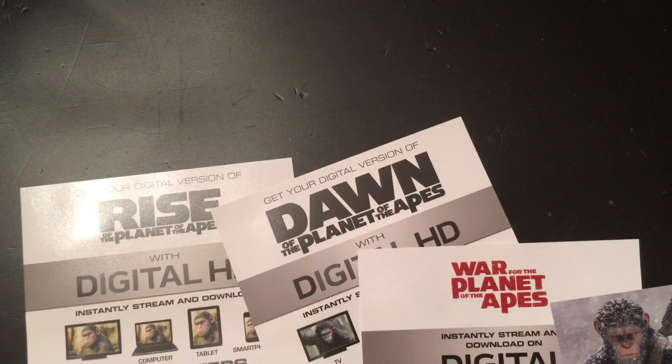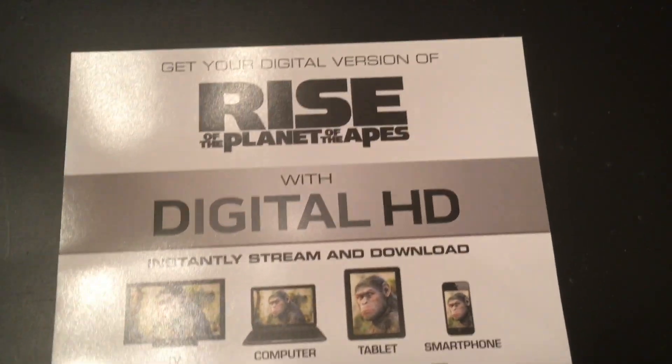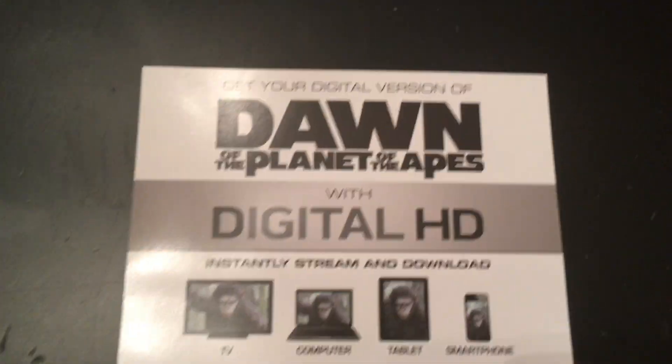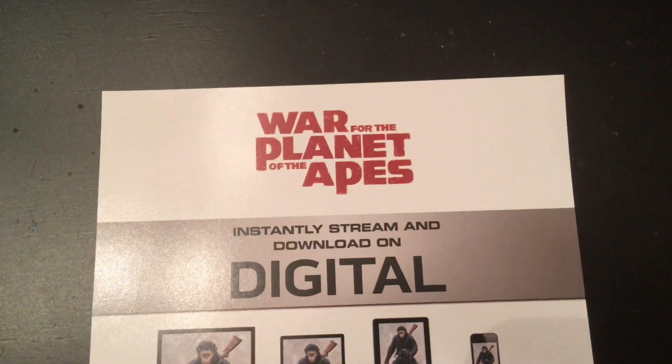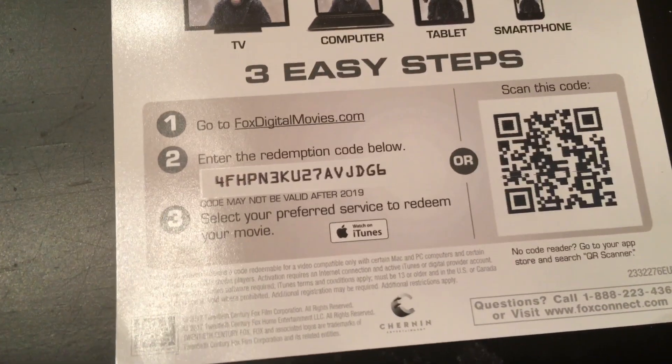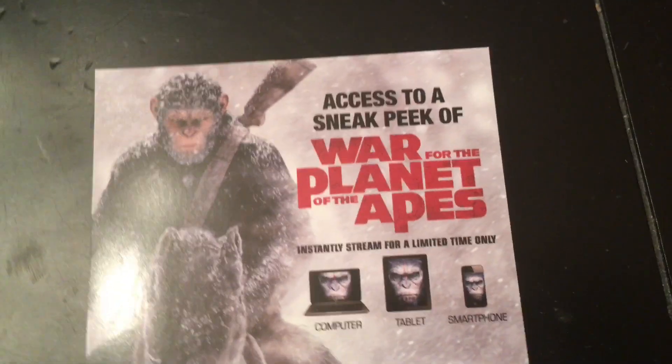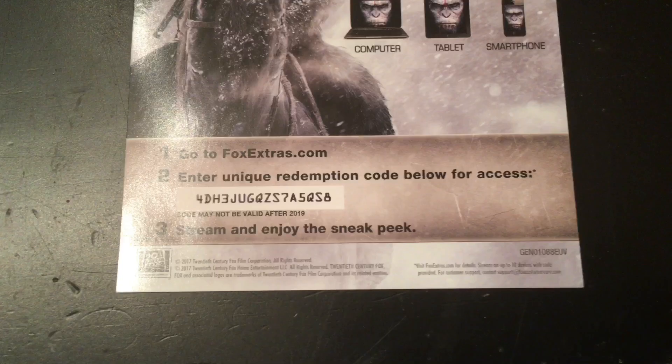I have all the ultraviolet codes here and I'll be giving them away now. There's the used code for the ultraviolet of Rise of Planet of the Apes, then Dawn of the Planet of the Apes, War for the Planet of the Apes, access a sneak peek for War of the Planet of the Apes, and then another one for War for the Planet of the Apes.